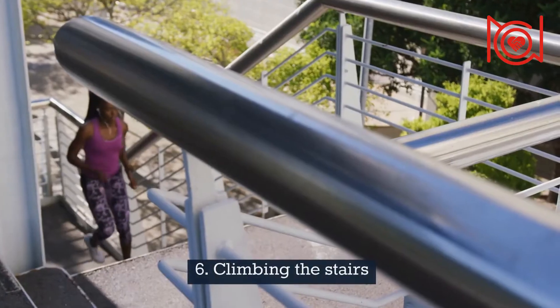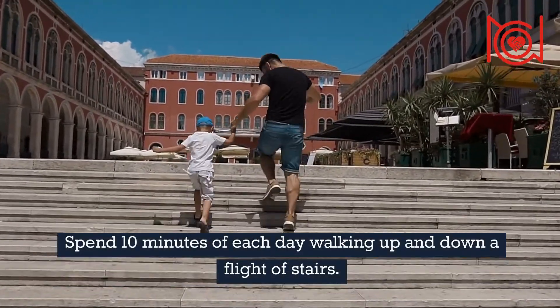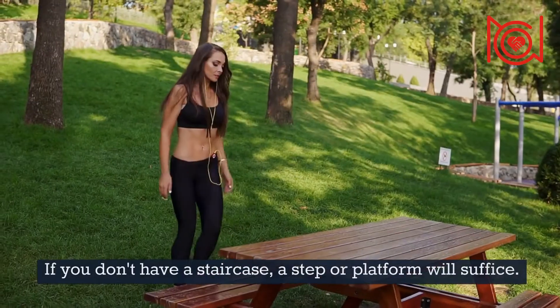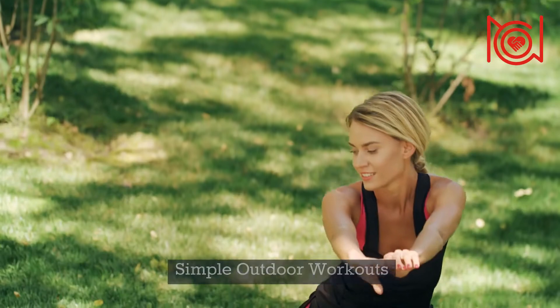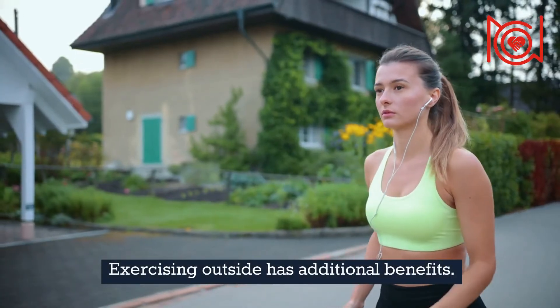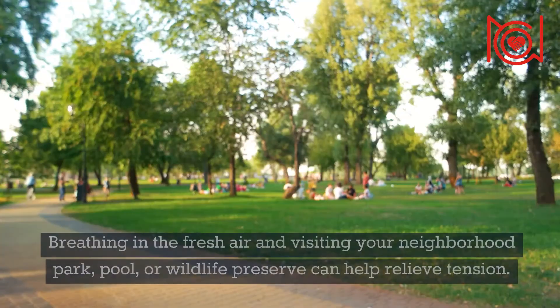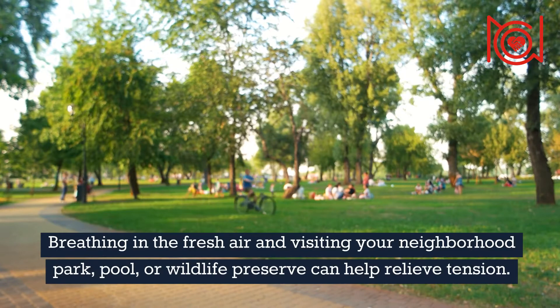6. Climbing The Stairs — spend 10 minutes of each day walking up and down a flight of stairs. If you don't have a staircase, a step or platform will suffice. Simple Outdoor Workouts: exercising outside has additional benefits. Breathing in the fresh air and visiting your neighborhood park, pool, or wildlife preserve can help relieve tension.